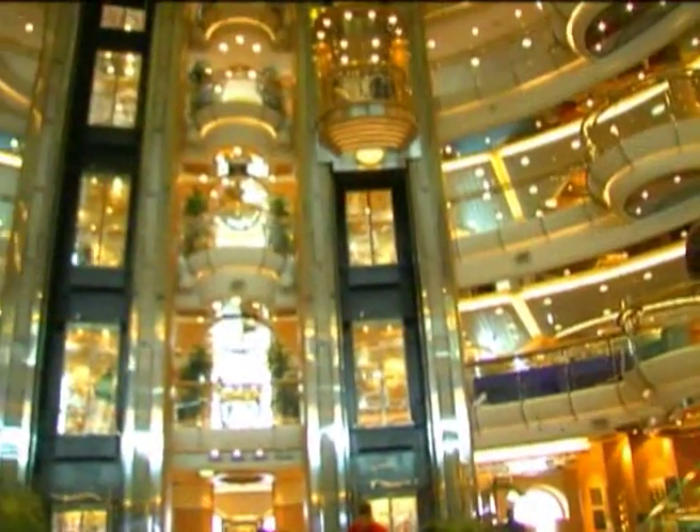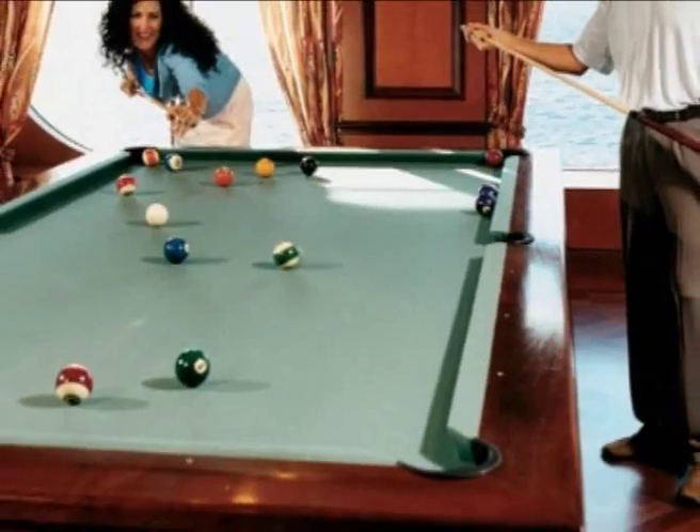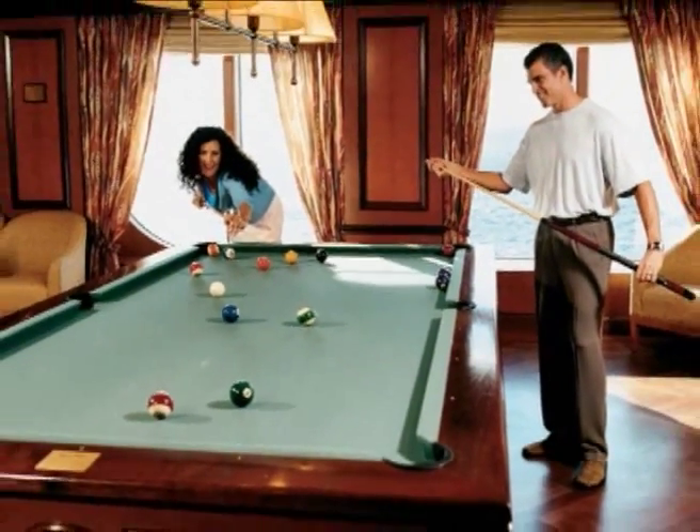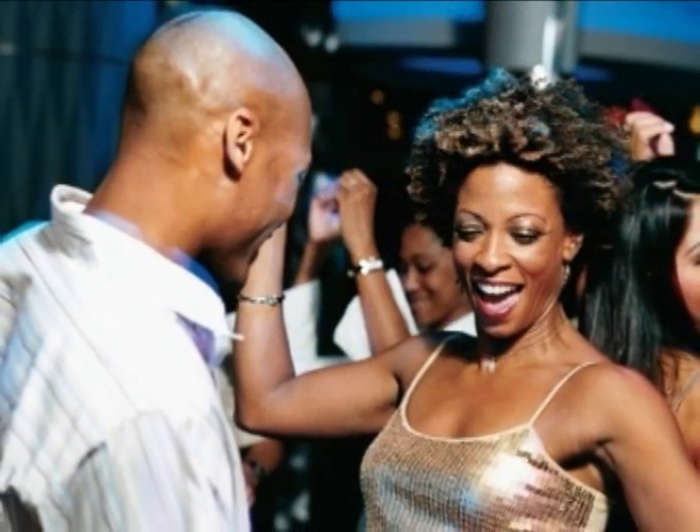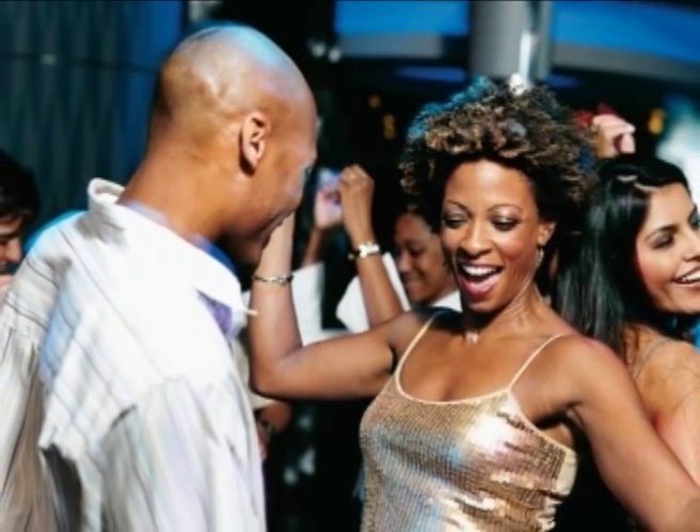So once you've finally pulled yourself off the elevator, head down to the Colony Club for a game of billiards or grab a drink at the elegant champagne bar. Then it's off to dinner and a classic Broadway show. Do you have enough energy left to make it to the disco? Maybe you should take that elevator.